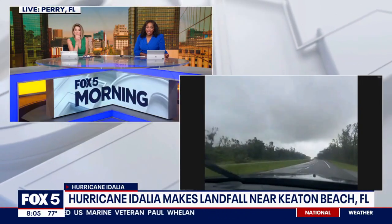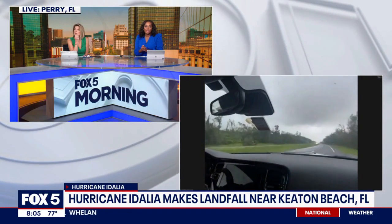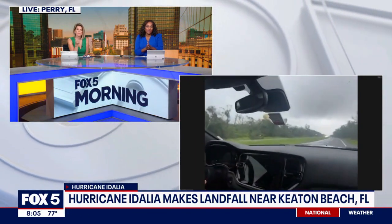All right, Matthew, please be safe — we'll certainly check in. He's done this before, so we know he's going to continue to monitor the situation there.